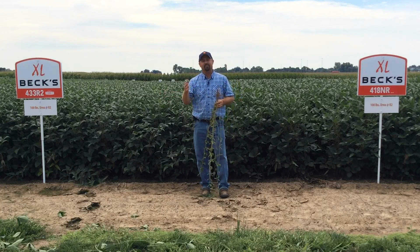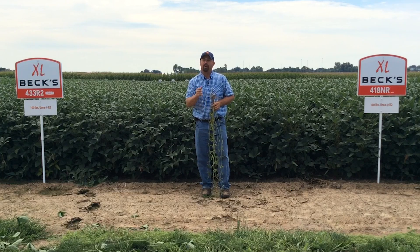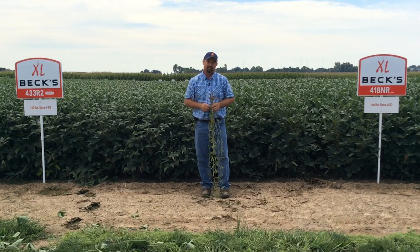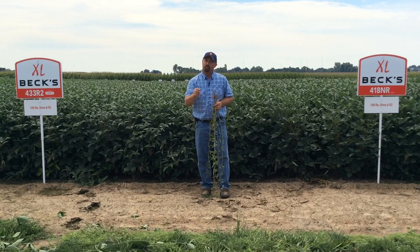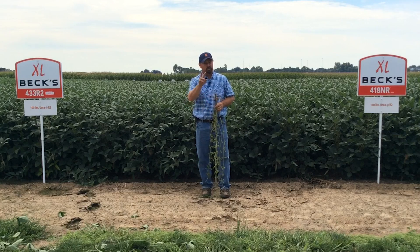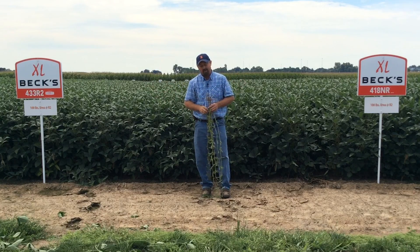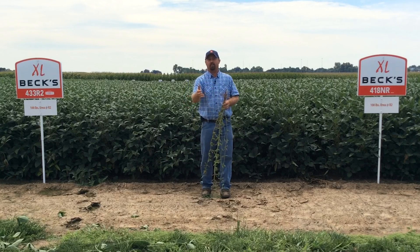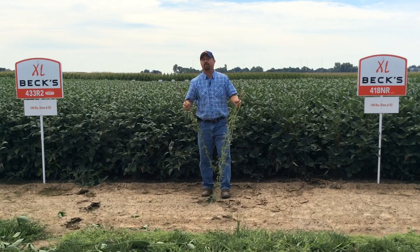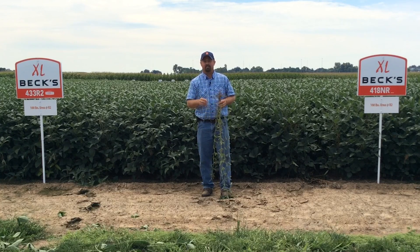Behind me is one of the exciting, innovating trials that we have here in our PFR program. It's our 100 bushel soybean trial, trying to achieve a hundred bushel to the acre soybeans. In 2014, we were able to produce over 100 bushel soybeans with two soybean varieties — 433s and 418s. That was such a great accomplishment for this particular farm, growing these high yielding soybeans. I thought it would be interesting to come out into the field this year and see what kind of chance we have to possibly grow 100 bushel soybeans once again this year at Kentucky PFR.